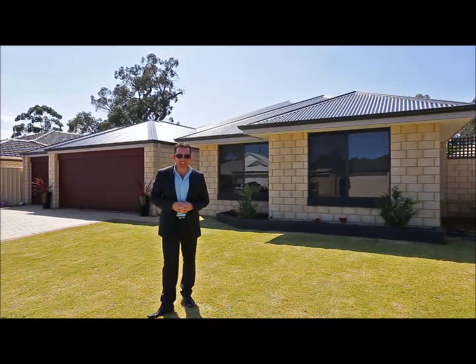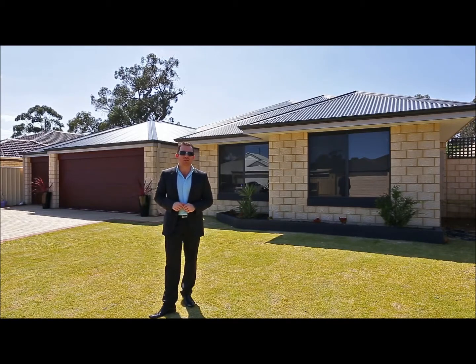Welcome to prestigious Settlers Hill Estate. Do not look past number three Dialink in Beldivis. We've got a beautifully built Gemmill home.